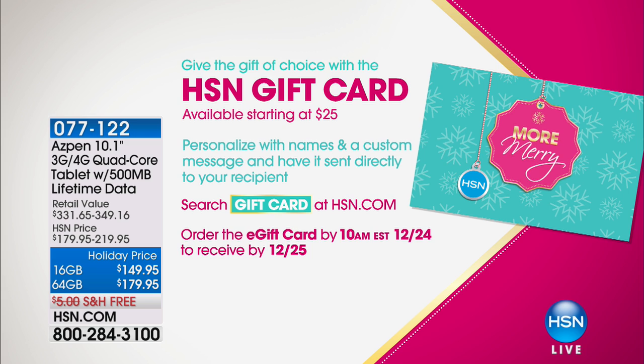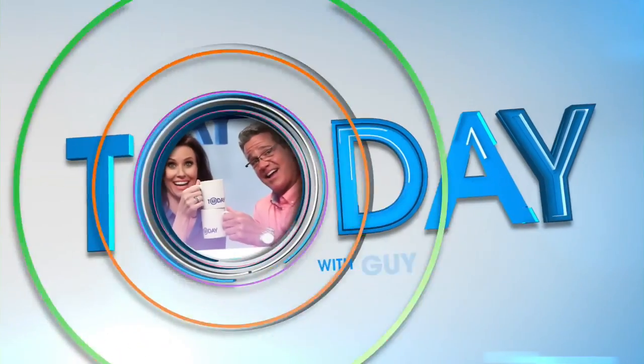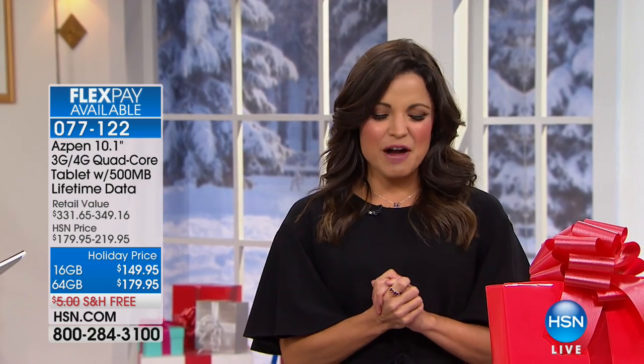It is down to the wire — 10 days until Christmas. If you're still racking your brain, how about an HSN gift card? The gift of choice starts at $25, you can personalize it with a message, and you can do this up until 10 a.m. on Christmas Eve and still get it on time. Just search 'gift card' on HSN.com.